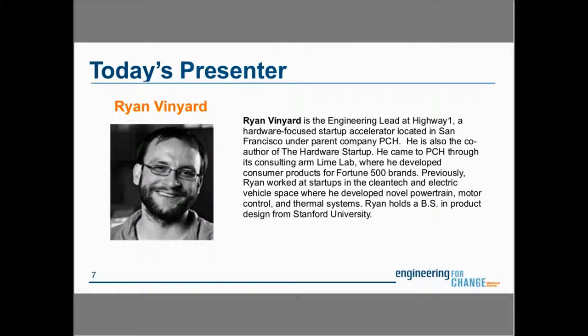I'd like to introduce today's speaker, Ryan Vineyard. He is the Engineering Lead at Highway 1, a hardware-focused startup accelerator located in San Francisco under parent company PCH. He is also the co-author of The Hardware Startup. He came to PCH through its consulting arm, Lime Lab, where he developed consumer products for Fortune 500 brands. Previously, Ryan worked at startups in the clean tech and electric vehicle space, developing novel powertrain, motor control, and thermal systems. Ryan holds a Bachelor of Science in product design from Stanford University.